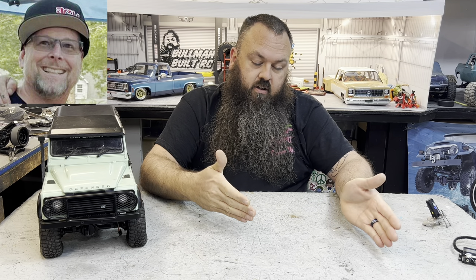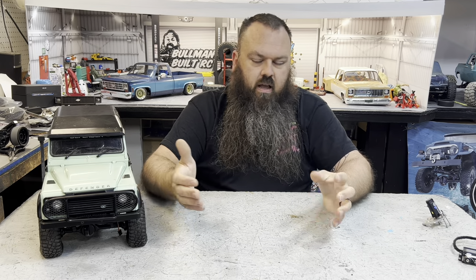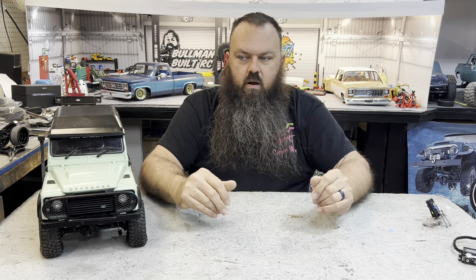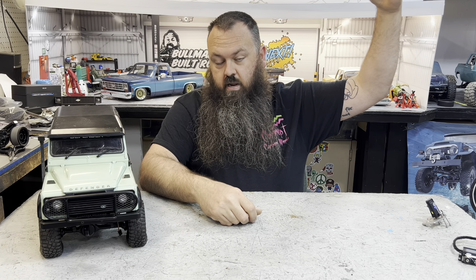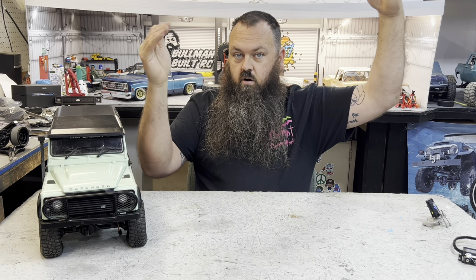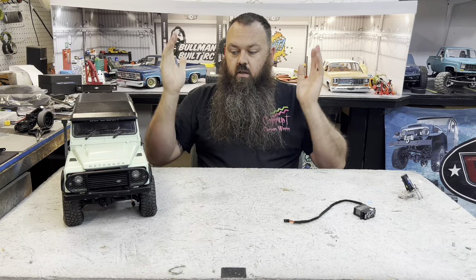John from JCN Customs came over and said he really liked the Grand Hauler. I walked down to his booth and noticed we were close on price for a D90 he had. He agreed to trade, and since I was a little above his ask, he threw in a Hobbywing 650 servo to make it fair. Swift swap — Bob's your uncle. So I picked up this D90.